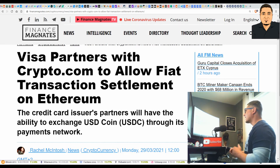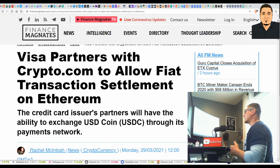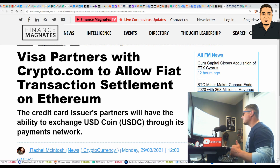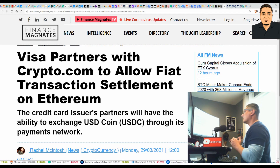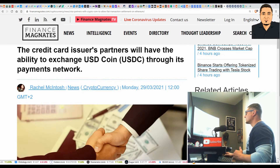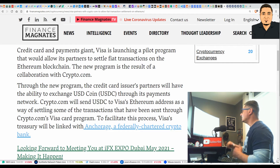This is ground floor opportunity. Crypto.com is also partnering with Visa to allow fiat transaction settlement on Ethereum — this is the first time in 62 years that Visa is taking another form of payment besides standard fiat. Visa is launching a pilot program that would allow its partners to settle fiat transactions on the Ethereum blockchain, with partners able to exchange USD Coin through its payment network. That is tremendous news — the first time in 62 years. You have to remember what I'm telling you here.